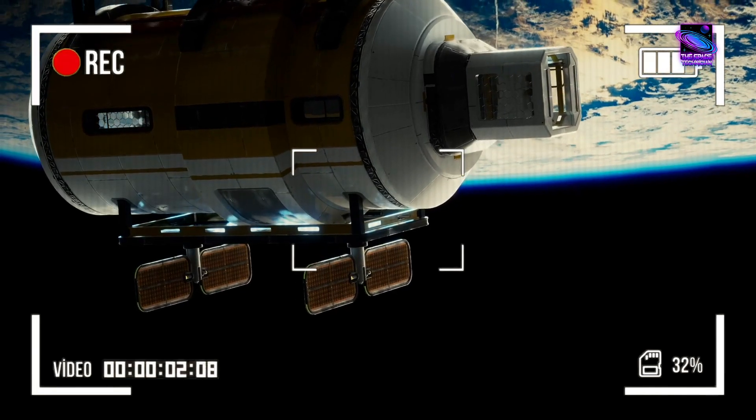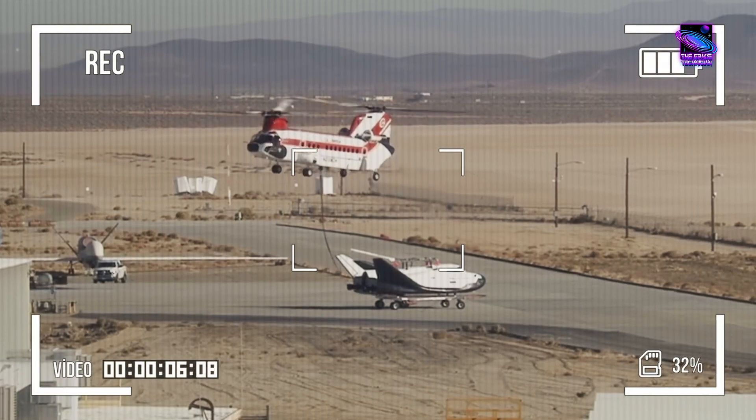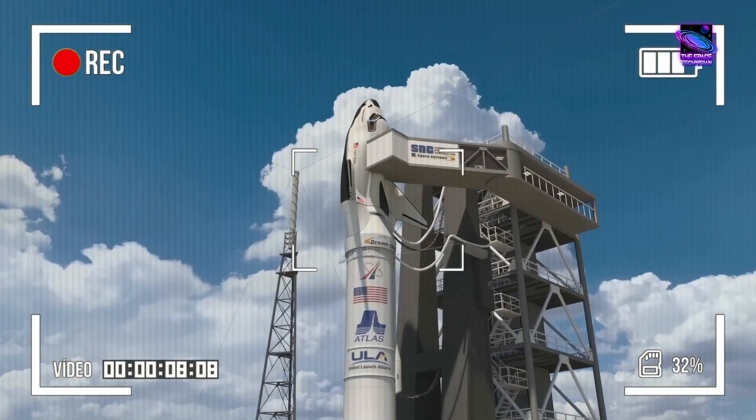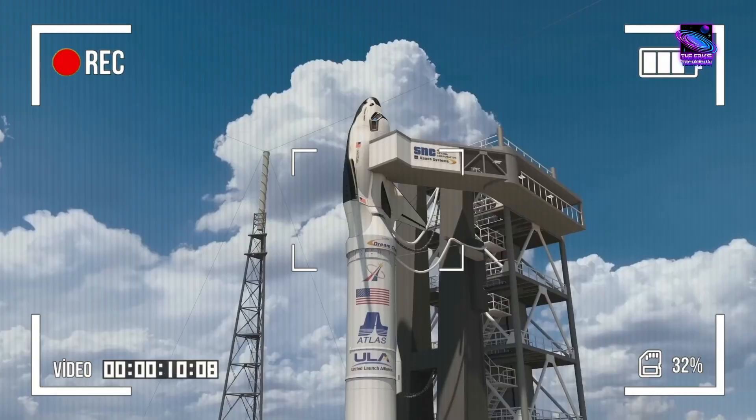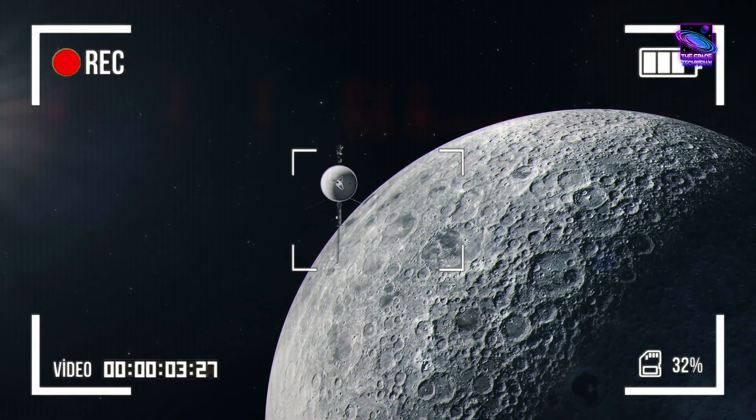The future of space cargo transportation is upon us. Sierra Space's Dream Chaser spaceplane, Tenacity, has just achieved a monumental milestone that brings it one giant leap closer to its maiden voyage.